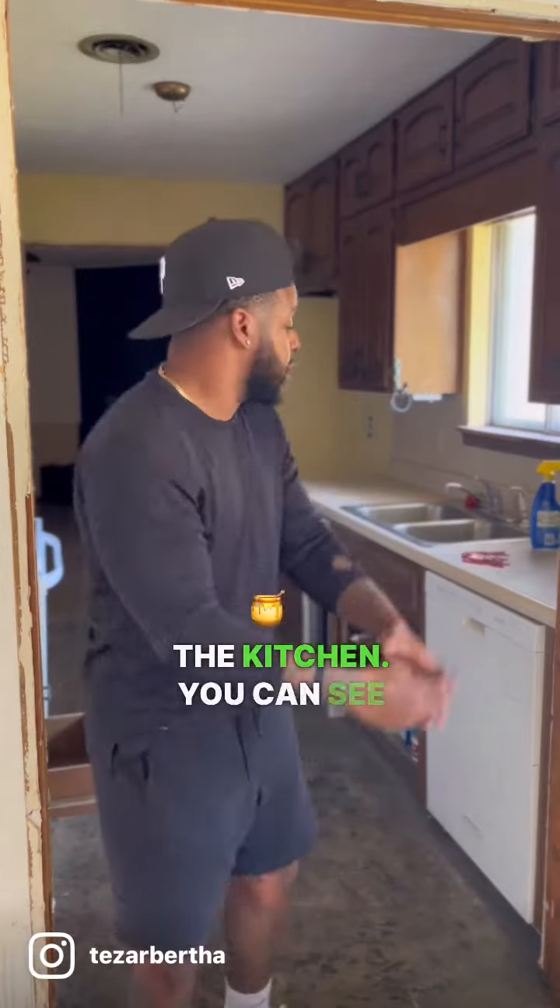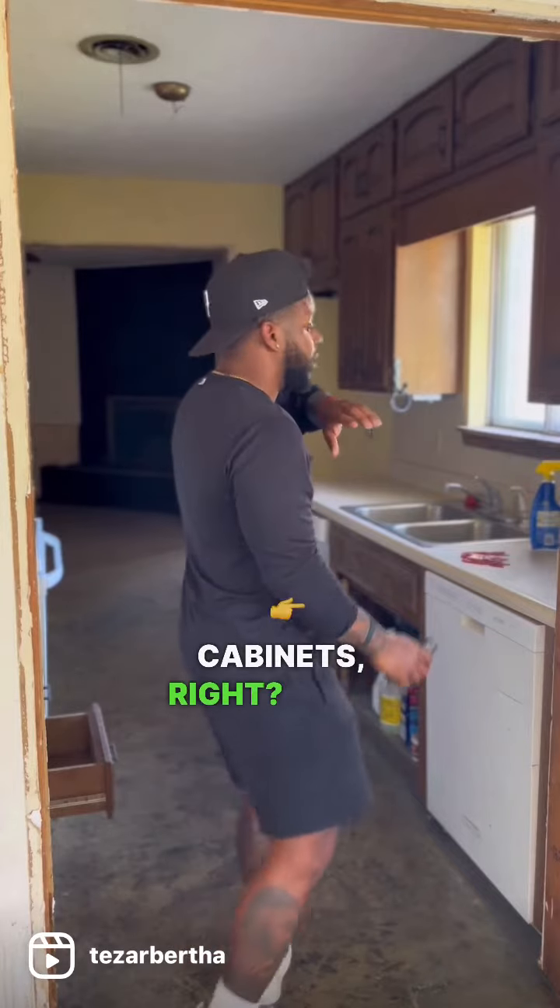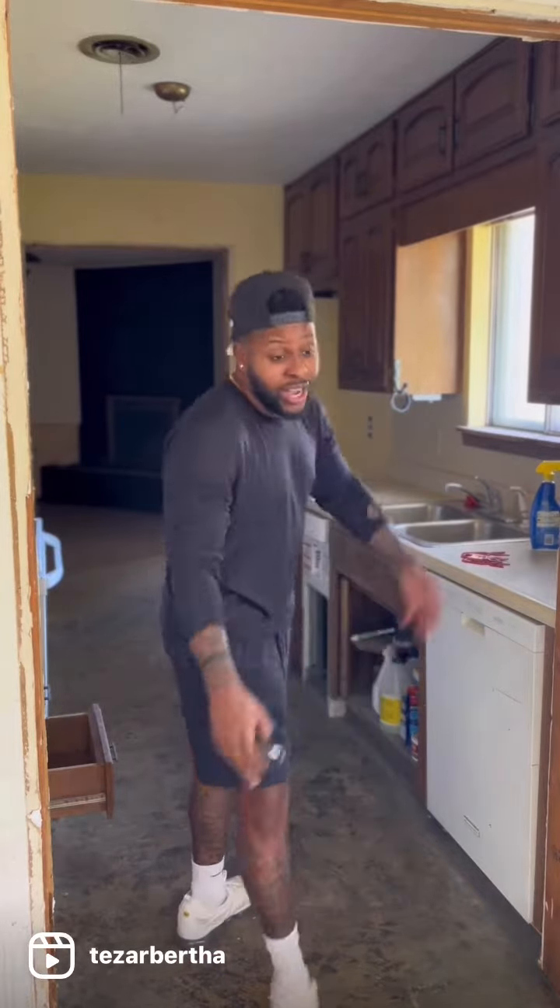All right, y'all. So we're in the kitchen. In the kitchen, you can see we need new countertops. We need some new appliances. We're going to paint these cabinets, do a new backsplash in here, and update the floors.